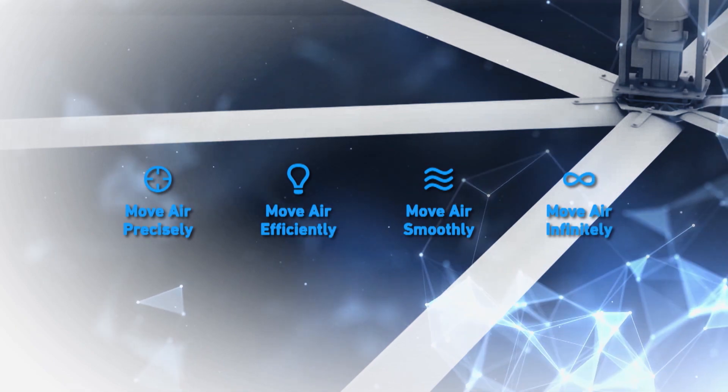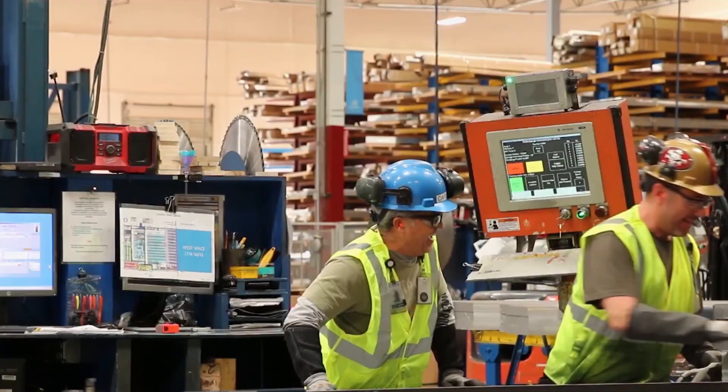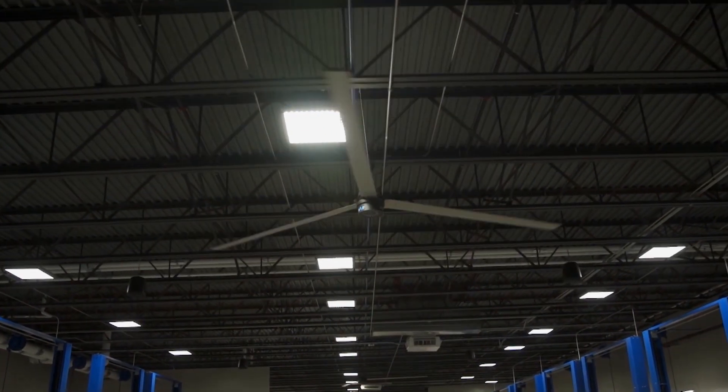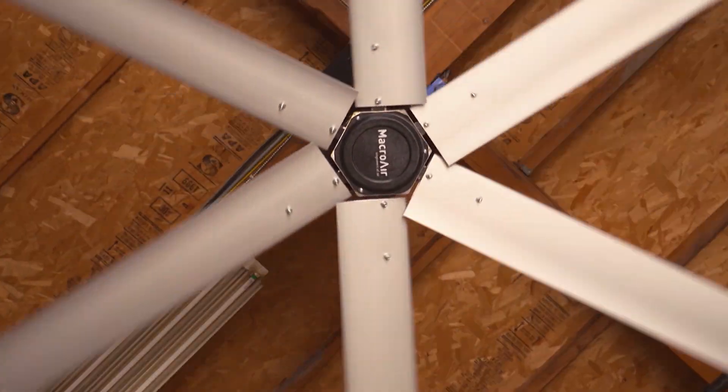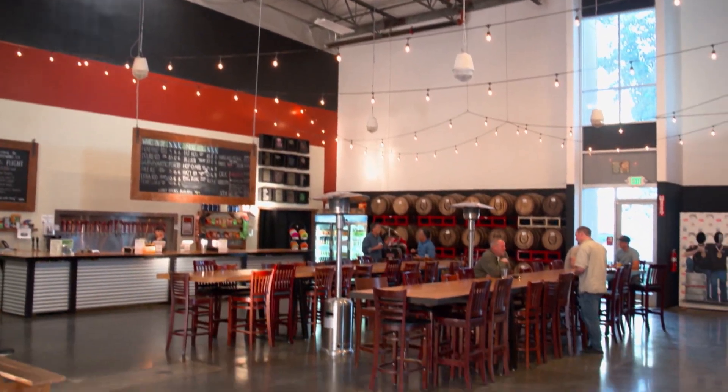MacroAir technology helps cut energy costs and electric bills by providing high-volume low-speed fans. This technology helps with productivity and comfort by providing cool spaces in hot environments, or even switching fans to reverse during cold winters to create a heating effect. Essentially what it does is pull the heat from the ceiling down the sides of the building and mix the air, so we're adaptable to multiple climate ranges.